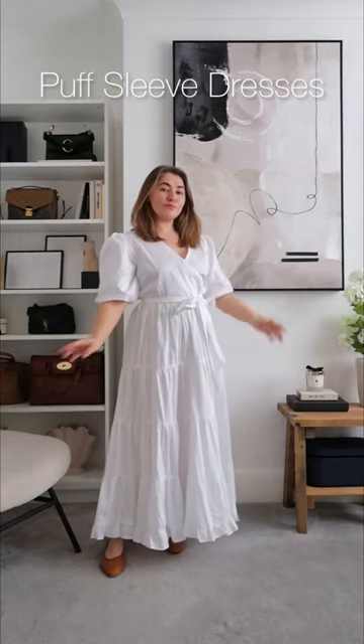Dresses with a puff sleeve or shoulder will elongate your body by pulling the eye up and make you appear taller.